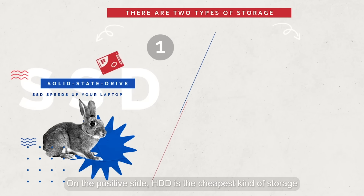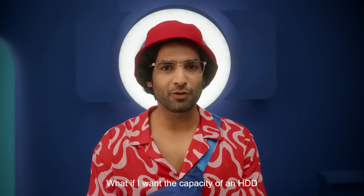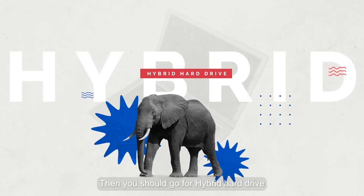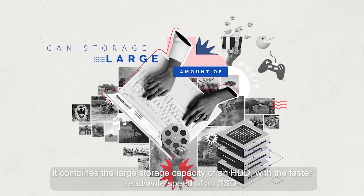On the positive side, HDD is the cheapest kind of storage. But what if you want the capacity of an HDD with the speed of an SSD? Then you should go for a hybrid hard drive, which combines the large storage capacity of an HDD with the faster read-write speed of an SSD.